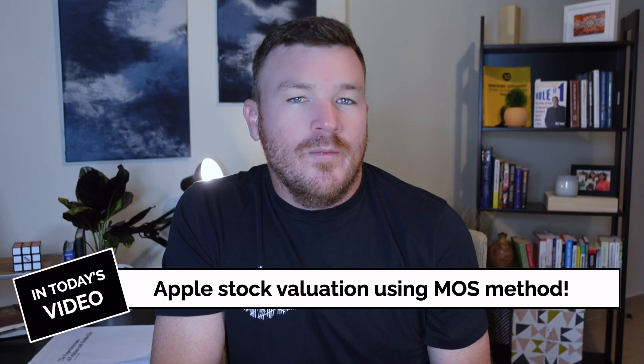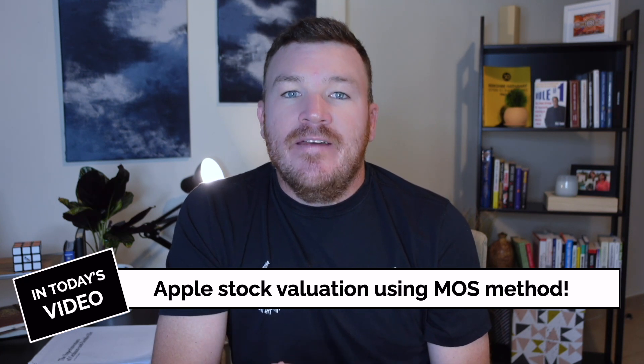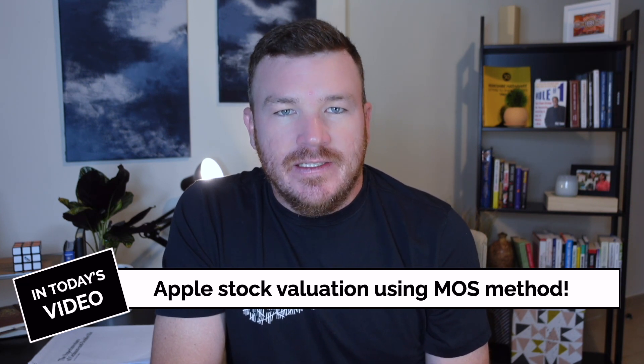To value any business, you need to make assumptions about the company's future, as well as apply your own expectations for the return that you would like to make on the investment. I'm going to walk you through my assumptions and my expectations for Apple's stock and give you a valuation fitting a range of assumptions and expectations that might be more in line with your investing approach. Let's dive right into the valuation.